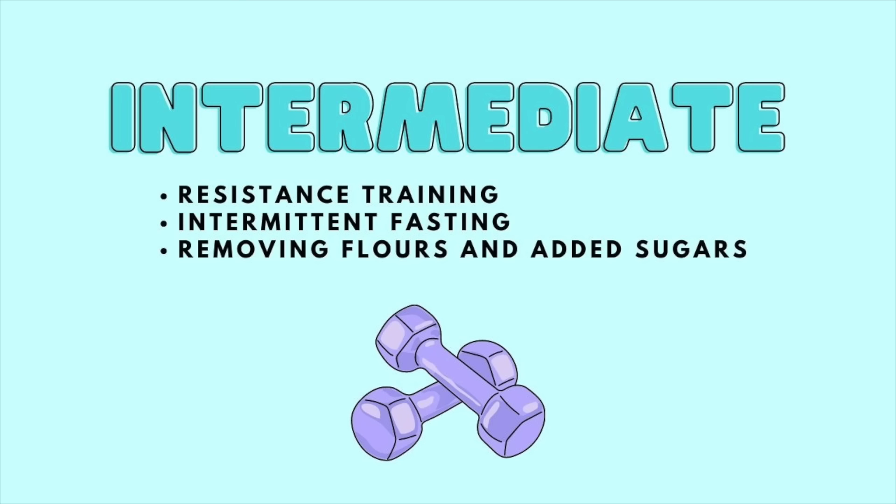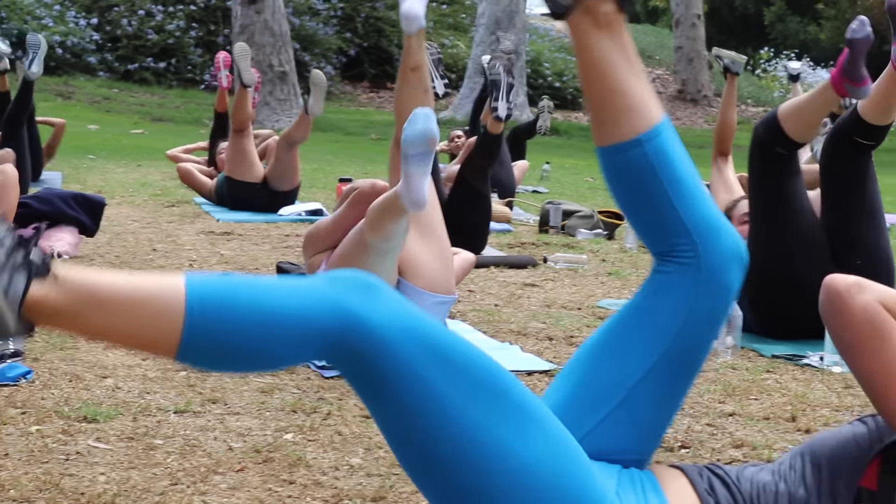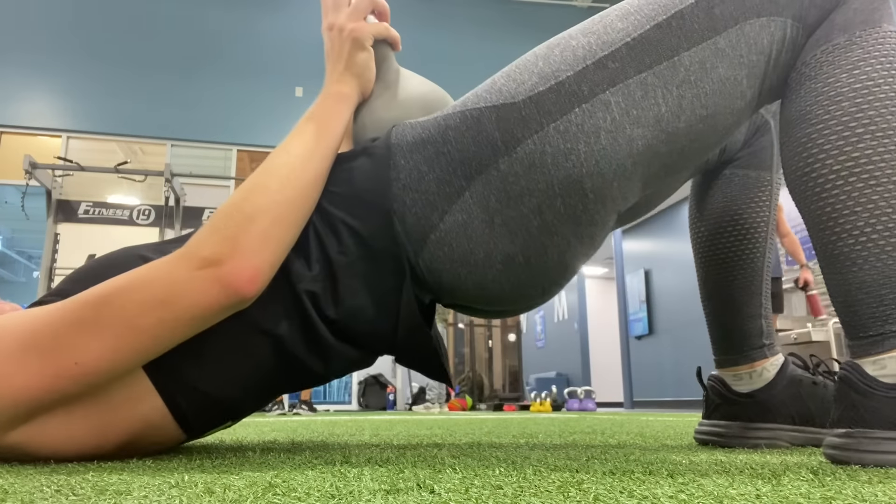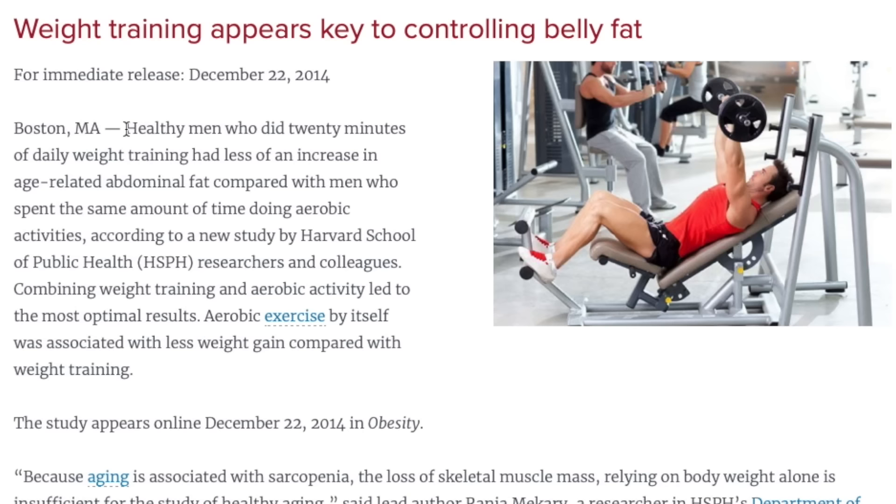Now we enter the intermediate section — tools to use if you've already applied everything in the beginner section but haven't seen the results you're looking for. We're still building upon the beginner strategies but adding three new ones: resistance training, intermittent fasting, and removing flours and added sugars. Resistance training can mean body-weight training like push-ups, or CrossFit-level intensity — there's a lot of wiggle room. Resistance training increases muscle mass and toning, which helps absorb excess sugar from the blood supply, making it easier for the body to get back into fat burning. It's actually been found to be better than cardio at reducing belly fat. Aim for about 20 to 30 minutes of resistance training three to five times per week.